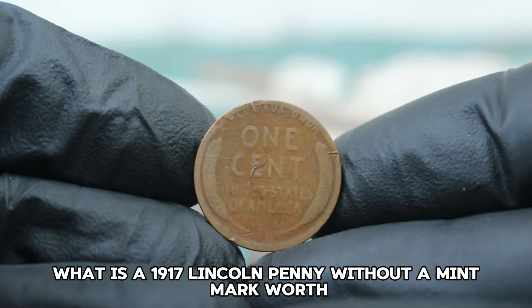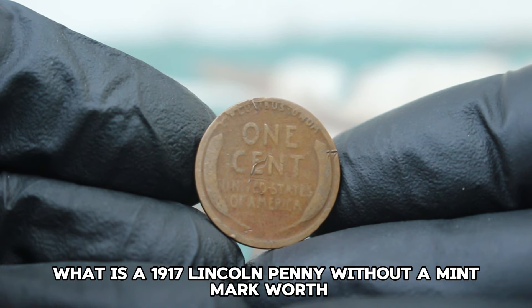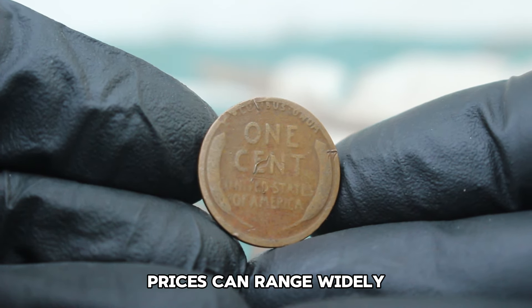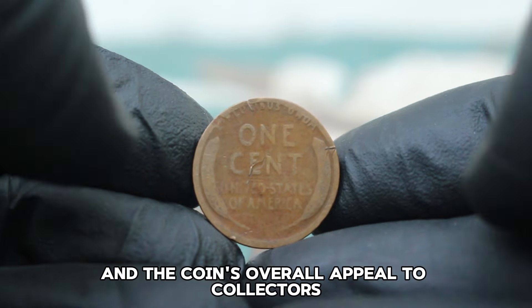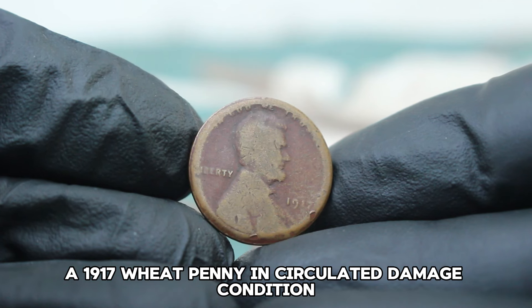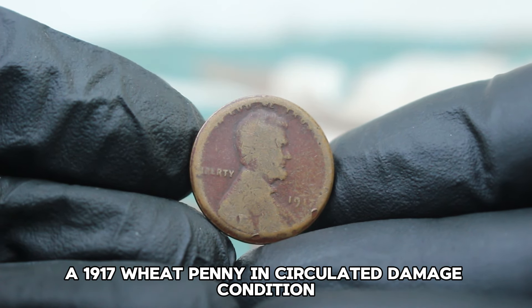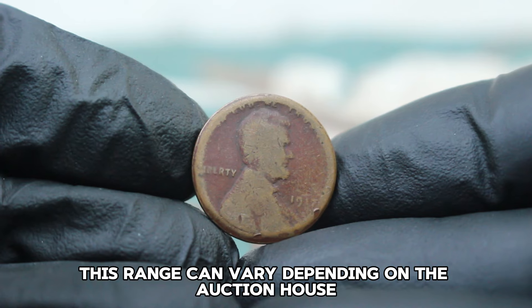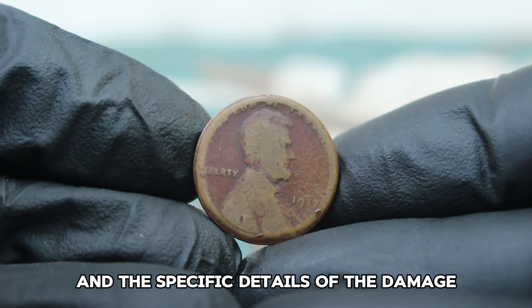So what is a 1917 Lincoln penny without a mint mark worth in this condition? In today's auction market, prices can range widely based on the severity of the damage and the coin's overall appeal to collectors. Generally, a 1917 wheat penny in circulated damaged condition may fetch around $89,000. This range can vary depending on the auction house and the specific details of the damage.